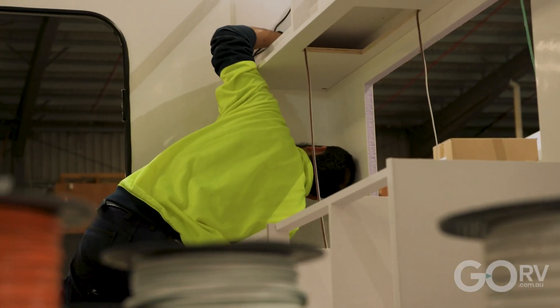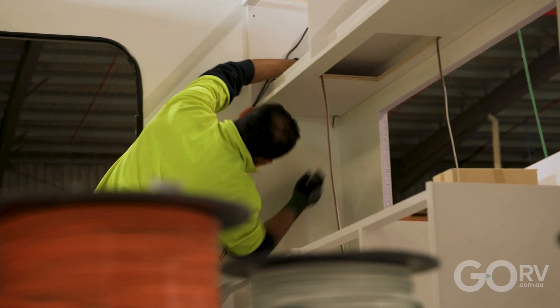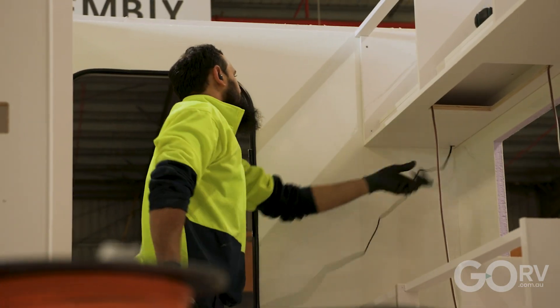Because of that thick closed-cell foam insulation used in a van such as this, the acoustics are so much better. There's a lot of factory noise outside — cars reversing — but inside I can hardly hear that at all. And that's going to be so much better in a crowded area like a caravan park during the school holidays.